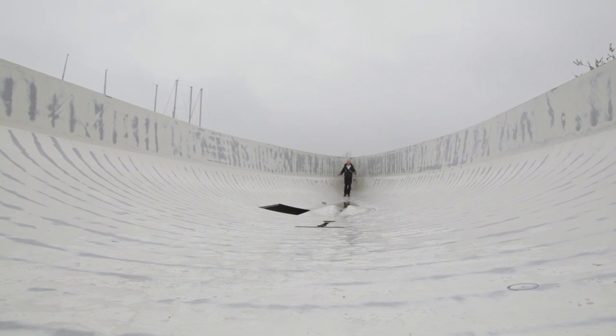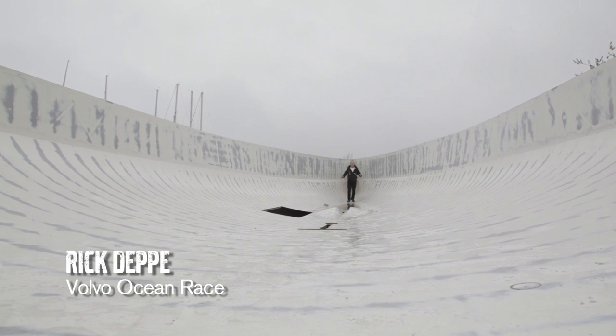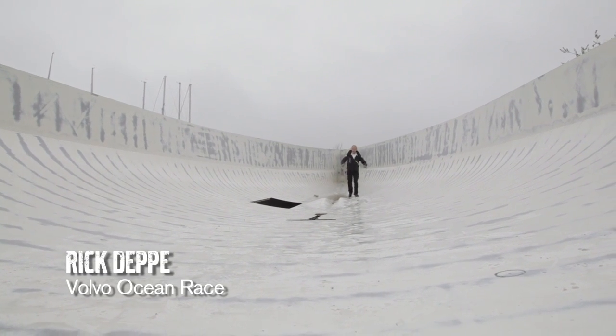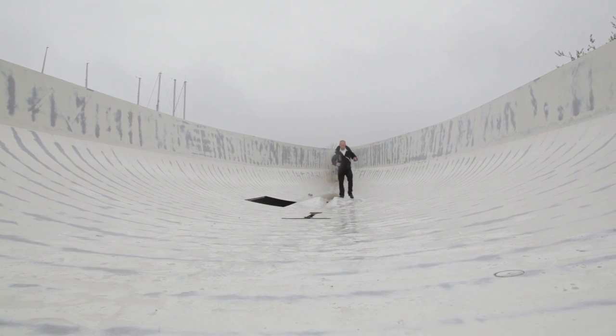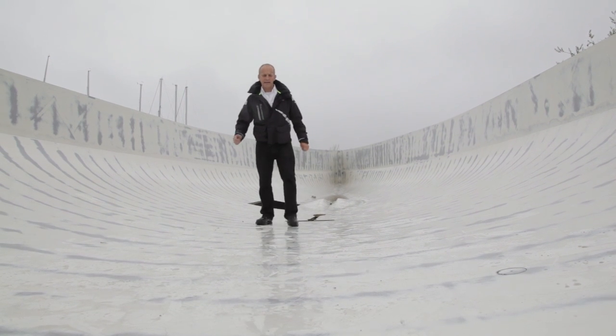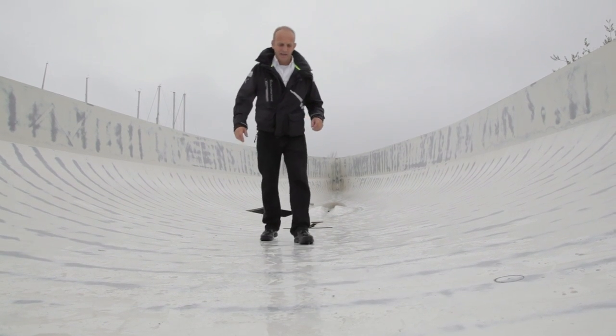I'm inside the deck mold of Groupama — the winners of the last edition of the Volvo Ocean Race. This is the hull mold, built here at Multiplast in France, but this time around for the One Design 65, the hull mold is going to be built at Persico in Italy. A few days ago we were down there to see the whole process — it's pretty interesting, and I even got to get my hands a little bit dirty.